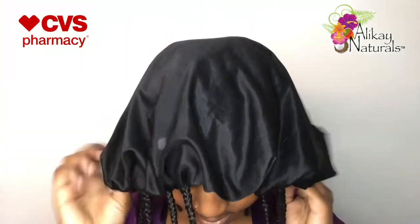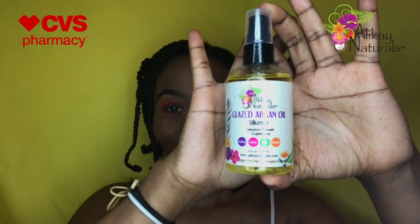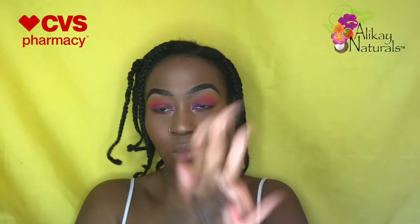After I was finished braiding, I put my bonnet on and went right to sleep. It's the next day and I'm ready to take down these braids. I'm spraying some Glaze Argan Oil Silkener into my hands and applying that to my hair — that's going to help minimize frizz as I take down these braids. Some of the key ingredients in this product are argan oil from Morocco, vitamin E, and omega-3 essential fatty acids.